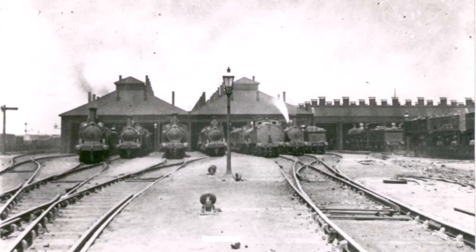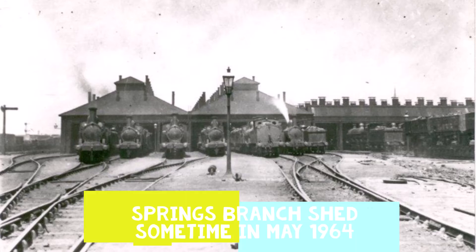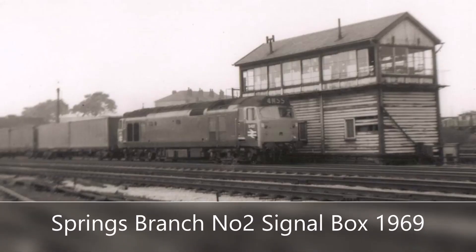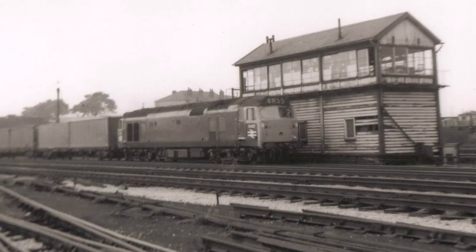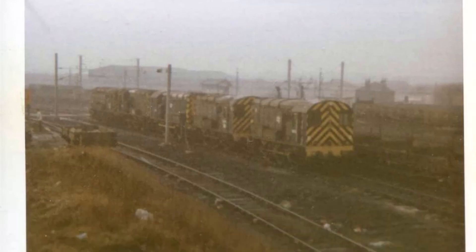Hello and welcome to my latest history video. In today's video we have another episode of the Lost Railways of Wigan. This time we will be looking at Spring Ranch depot, just to the south of Wigan which is located in Ince-in-Makerfield, which is around 1.2 miles away from the two main Wigan stations of Wigan North Western and Wigan Wallgate.